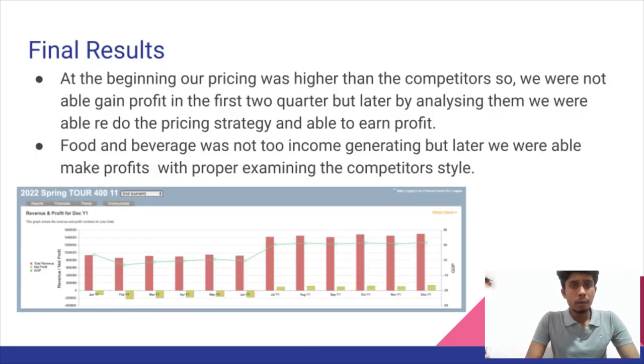This slide analyzes our final results. What we understood from our pricing strategy is that our pricing was too high at the beginning — the first two months — so we were not able to earn more profit because our competitors were pricing much lower and had more business than us. After two months, we changed our pricing strategy and were able to earn some profits. The same applied to food and beverage — we were not earning any profits from that section, but after properly examining the strategy and what competitors were using, we were able to earn profit from that section.